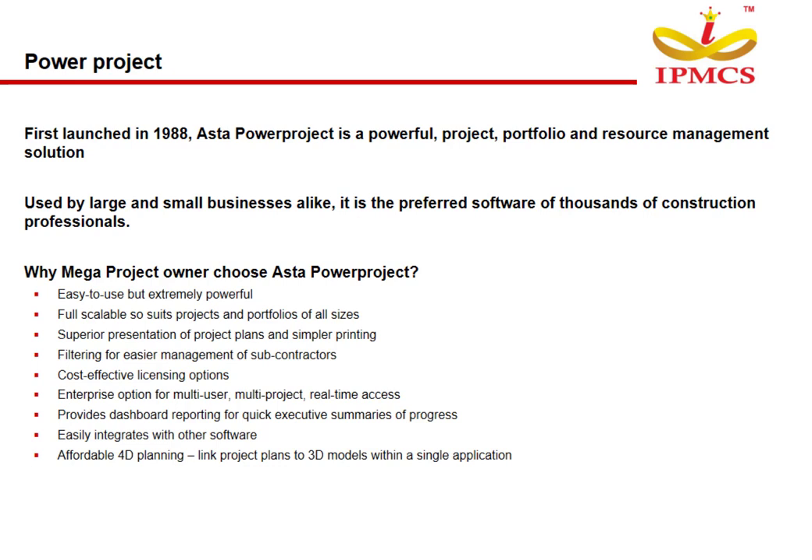Why do MegaProject owners choose Asta PowerProject? It is easy to use but extremely powerful, fully scalable so it suits projects and portfolios of all sizes. It offers superior presentation of project plans and simpler printing, filtering for easier management of subcontractors, and cost-effective licensing options. It includes an enterprise option for multi-user, multi-project, real-time access, provides dashboard reporting for quick executive summaries of progress, easily integrates with other software, and offers affordable 4D planning to link project plans to 3D models within a single application.